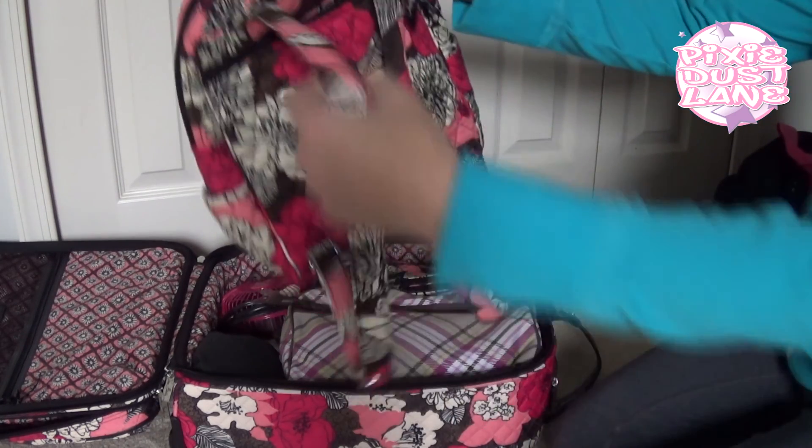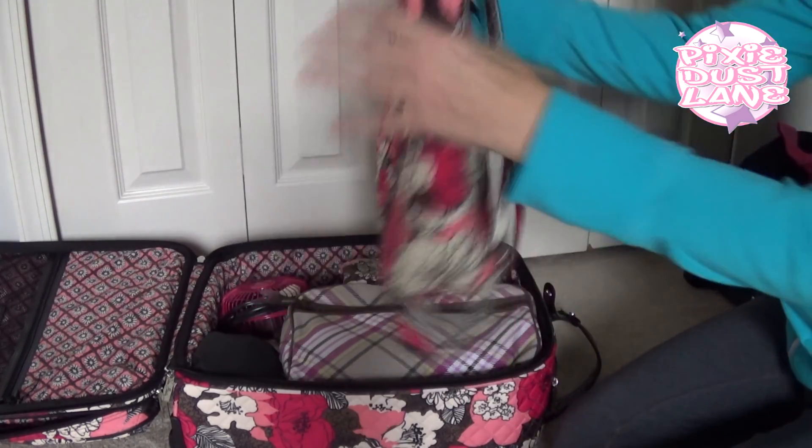Here are the straps — adjustable straps. So that's pretty much it for the backpack.